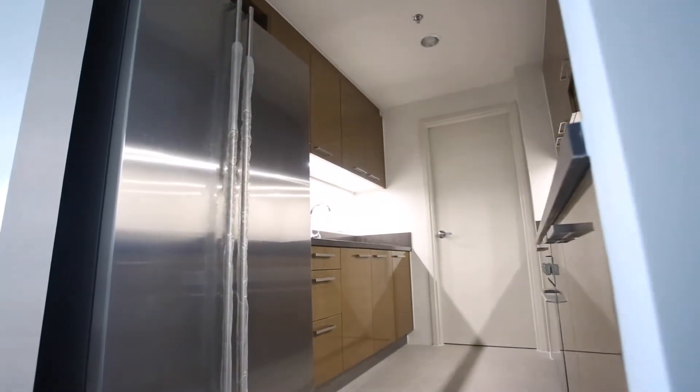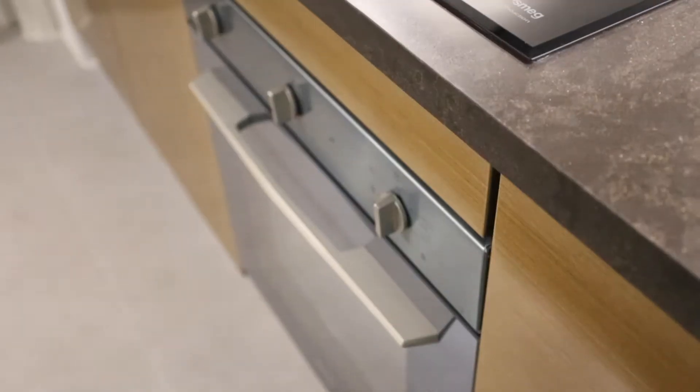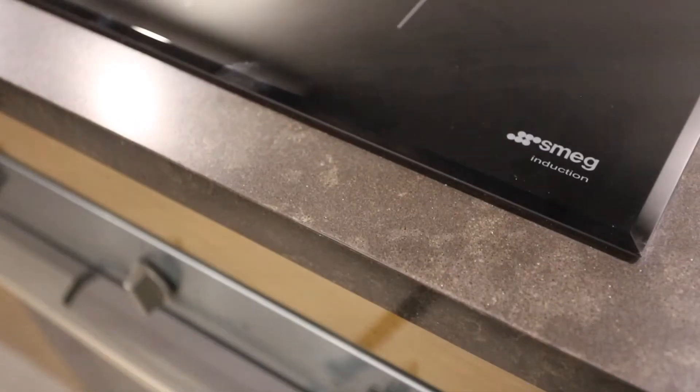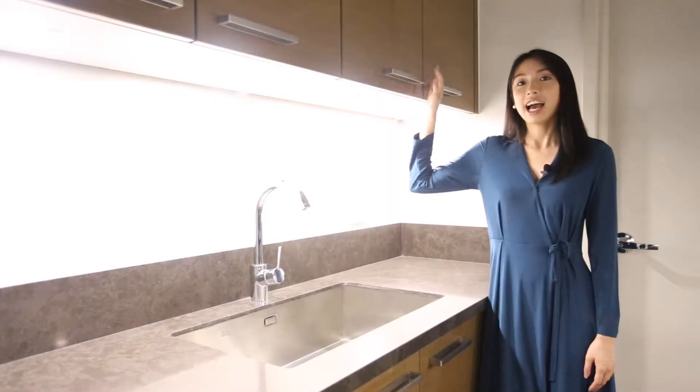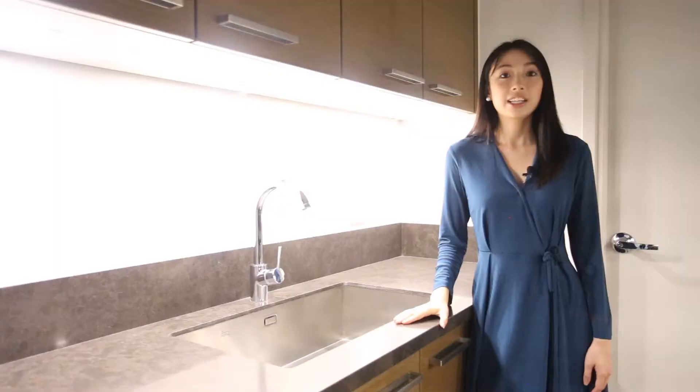Everything here is already included — your range hood, cooktop, oven, and two-door refrigerator. All the kitchen appliances are Smeg. Your cabinets are high gloss veneer and the drawers are soft close. The countertops are natural stone quartz.